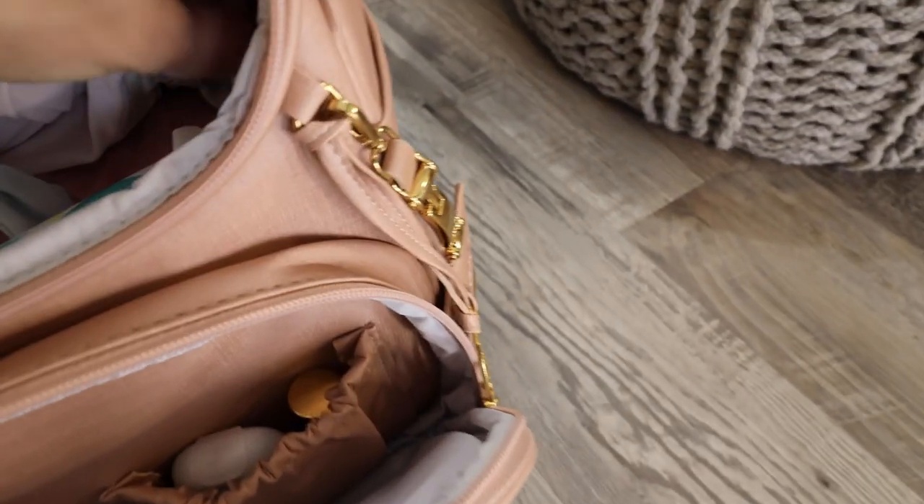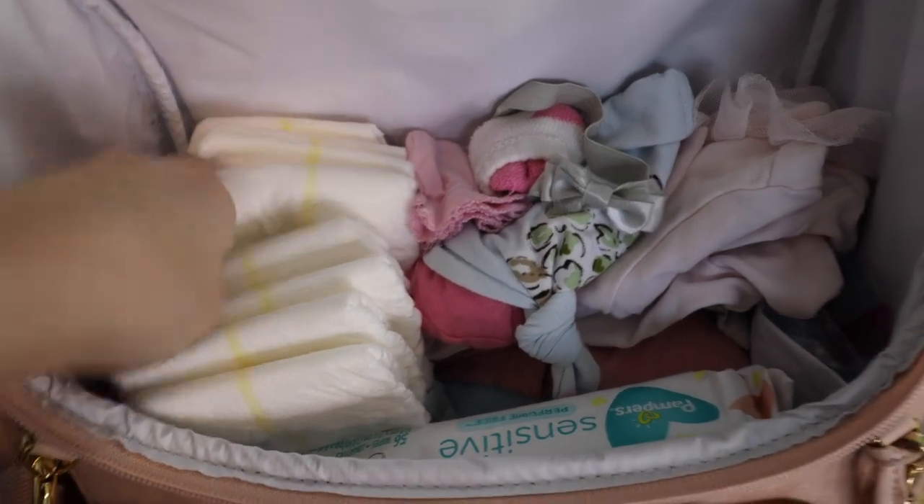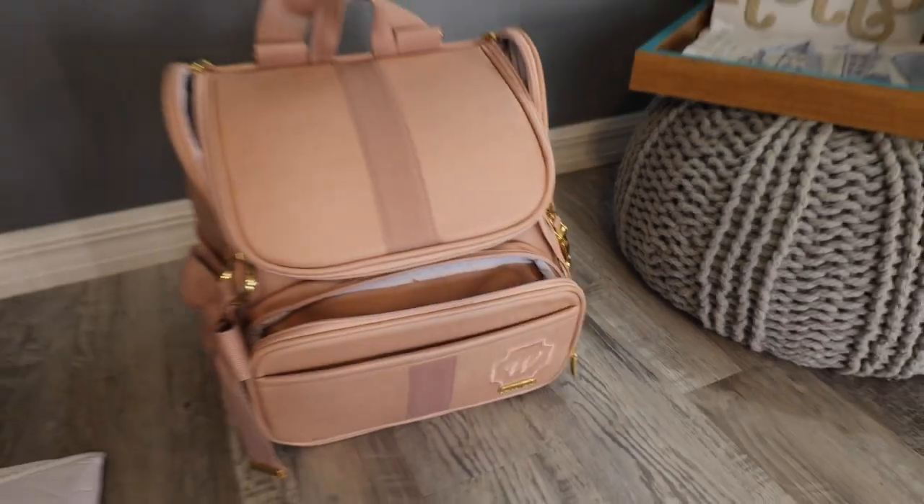In the diaper bag I have nursing pads, diapers, baby clothes, diaper wipes, pacifier, hand sanitizer, lip gloss, thermometer, and poop bags. That's everything!